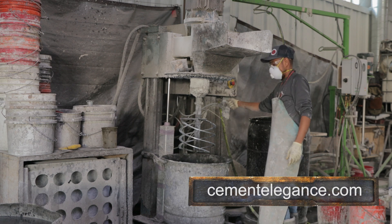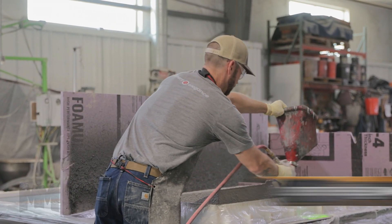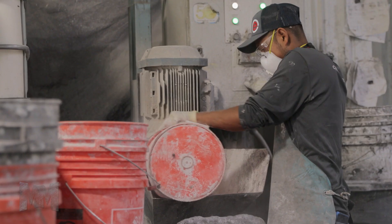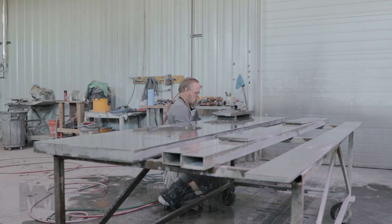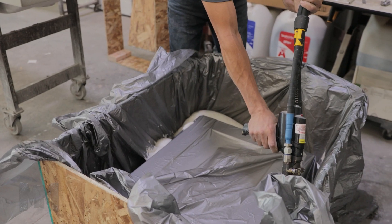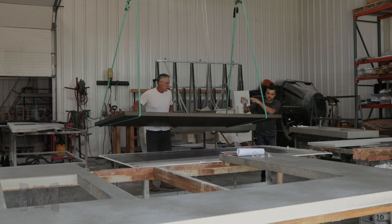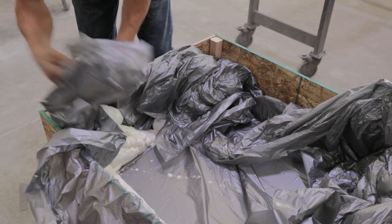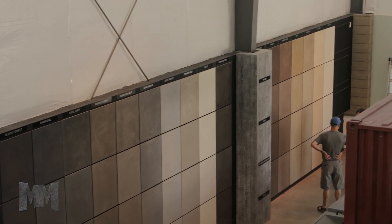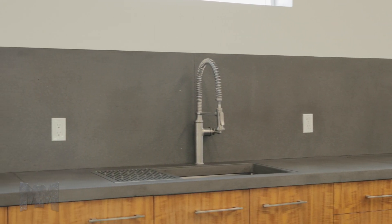Cement Elegance utilizes special high-speed shear mixers along with unique spraying equipment to introduce the mix into molds. Two types of fiberglass reinforcement are layered into the mix, providing the primary reinforcement. This allows Cement Elegance to design and construct pieces that have four times the flexural strength of traditional solid wet cast concrete at a fraction of the weight. In some cases, wall panels can be made as thin as half an inch and countertop pieces can be up to 20 feet long without seams.